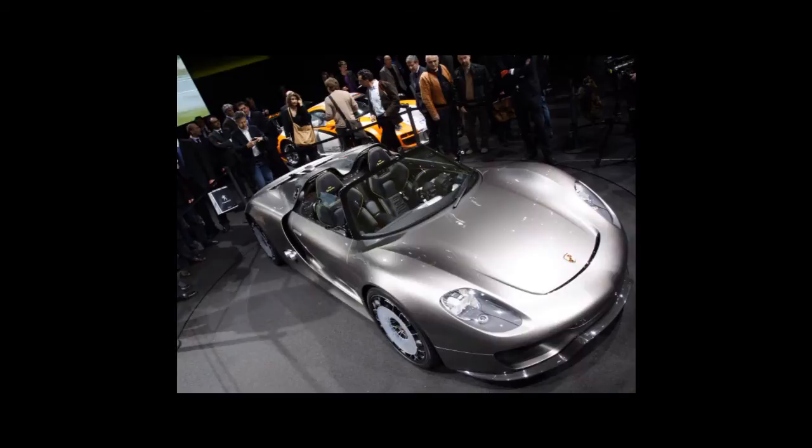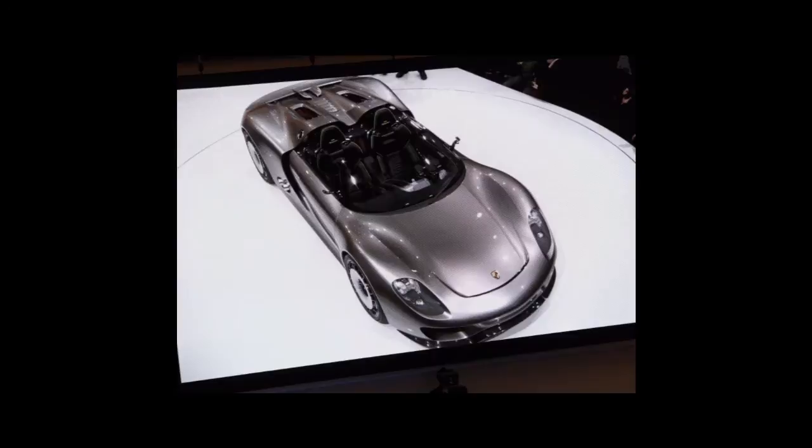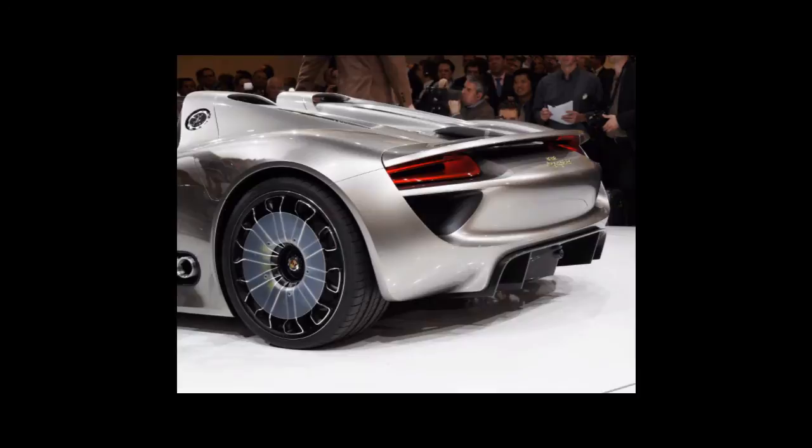Porsche dropped a bit of a bombshell on us. While we were expecting the 911 GT3R hybrid, we definitely weren't expecting the 918 Spyder. The only thing more impressive than its stunning design is its 3.4-litre 500bhp race-derived V8, or maybe the two electric motors that chuck out dollops of extra power whenever called upon. Either way, it's a concept at the moment — but how long have Porsche concepts classically remained concepts?